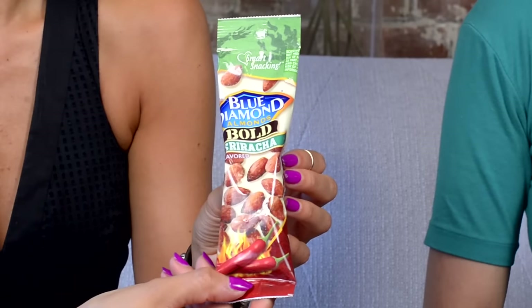I can't get enough spice in my life, so I was happy when I found Blue Diamond Sriracha Almonds. They're a great twist on boring old almonds, and they have a lot of flavors, so you guys should definitely check them out.